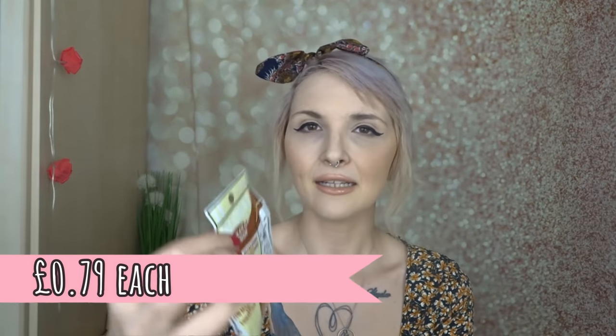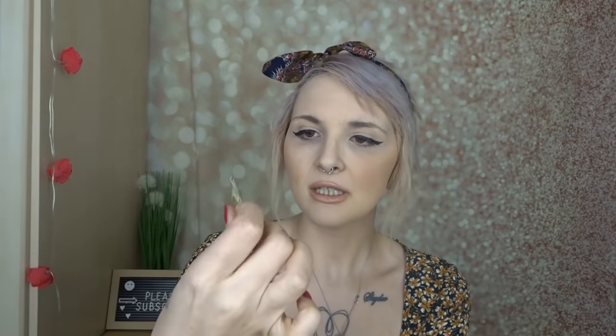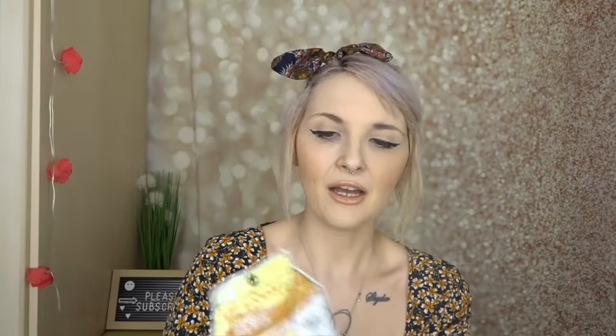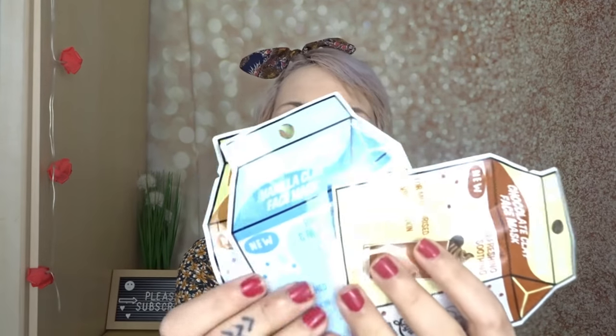I also saw these clay face masks in little chocolate carton packaging. This one is a chocolate milk clay mask, this one is vanilla cream clay face mask, and then there's the banana milkshake face mask. They're really cute, very cheap and quite fun. They're vegan and cruelty free. They're all new in and I think they look really fun, so I thought I'd grab one of each because I love a face mask.